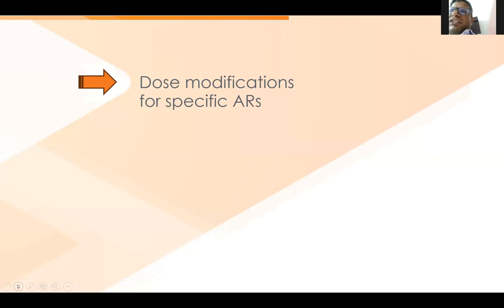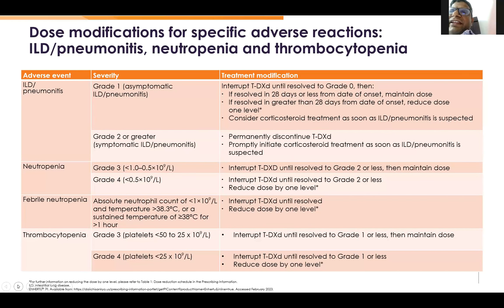Coming to dose modification for specific adverse events. For ILD: grade 1 pneumonitis — interrupt the drug, and if it resolves within 4 weeks, reinstate with a lower dose. Grade 2 or more — omit the drug permanently. For neutropenia: grade 1 or 2 — interrupt; grade 3 — interrupt until resolution to grade 2, then dose modify. For febrile neutropenia — interrupt. Grade 3 nausea/vomiting — interrupt; grade 4 — decrease dose by one level.